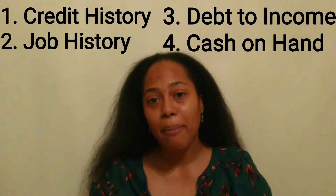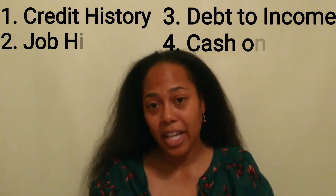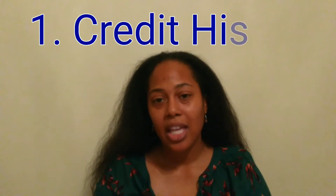Eventually that becomes your mortgage lender. All companies are going to look at four basic things: your credit history, your job history, your debt-to-income ratio, and your cash on hand — to make sure you're able to pay for the mortgage.